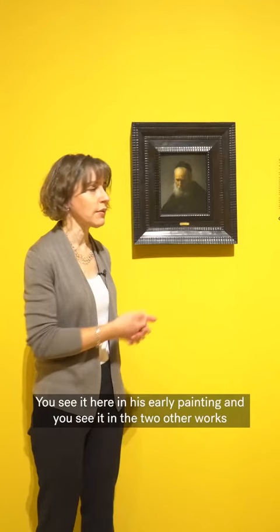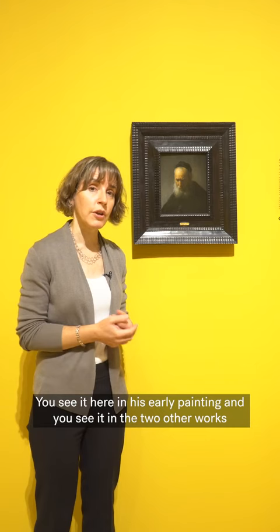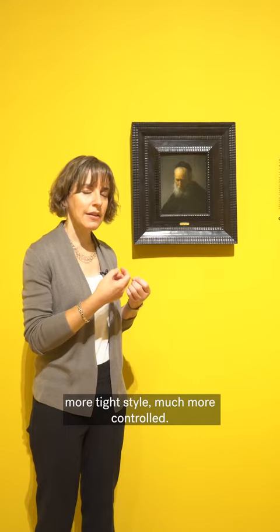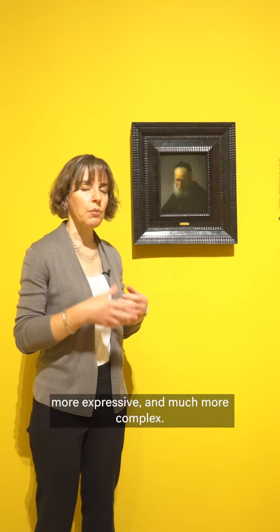You see it here in his early painting and you see it in the two other works by Rembrandt that we have in the exhibition. The other thing that I want to talk about is his style. When Rembrandt starts his career he's painting in a much finer, tighter, more controlled style, and as he evolves as an artist his style becomes looser, more expressive, and much more complex.